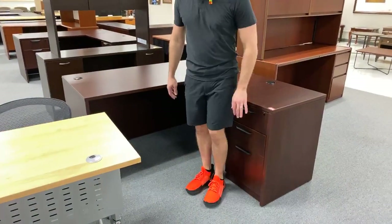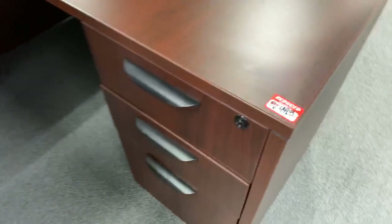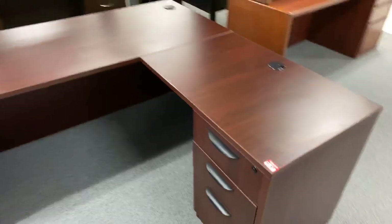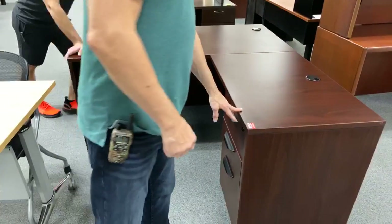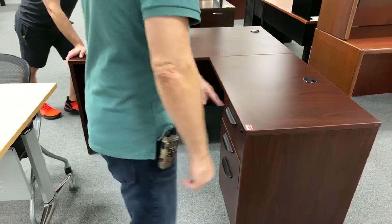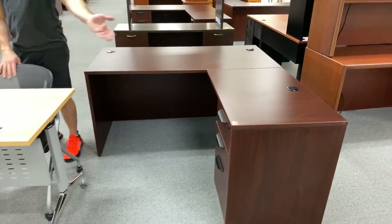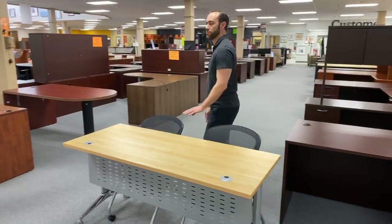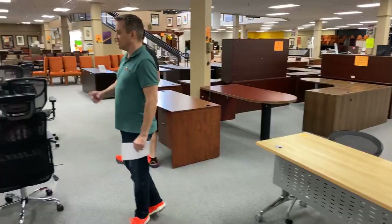That one just to my left is $449. We got a box-box file. If this were brand new, it would be $549 — so it's $100 less than brand new. And then we can show a few more chairs and talk more about desks. Please ask more questions. This row is all brand new chairs.